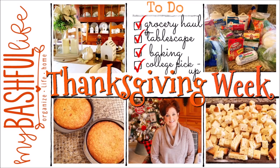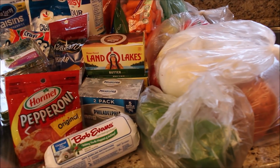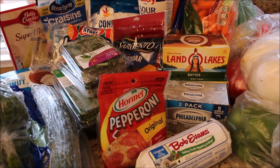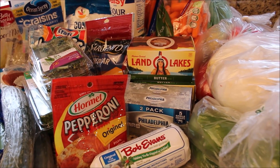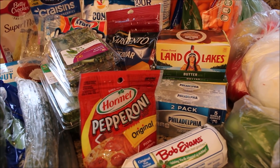Hey everybody, it's Mickey, and Thanksgiving is this Thursday so this is our crazy busy week. This is my second grocery haul for Thanksgiving — it contains most of my perishables. I probably have one more small trip to the grocery store for odds and ends I've already forgotten, like soda and chips for the kids because they're going to be home for a few days.